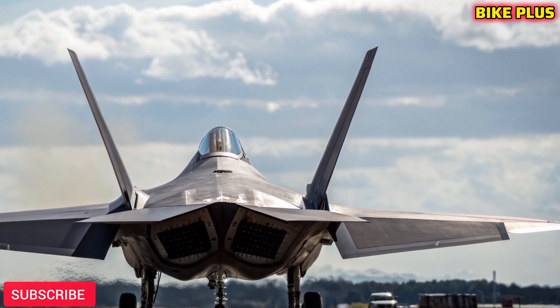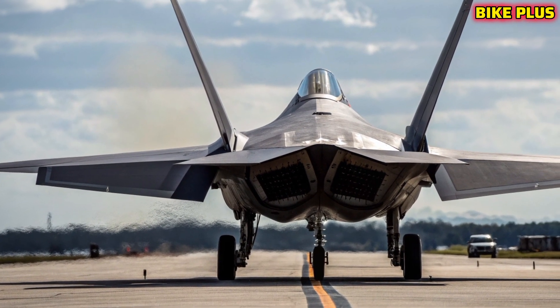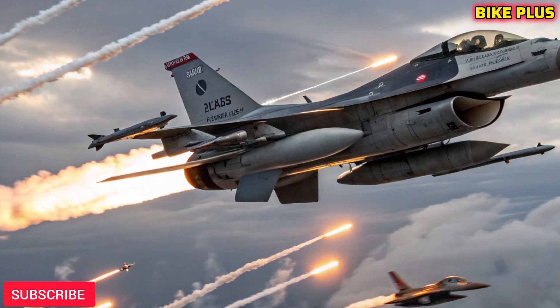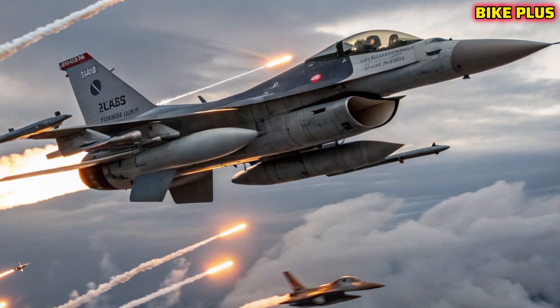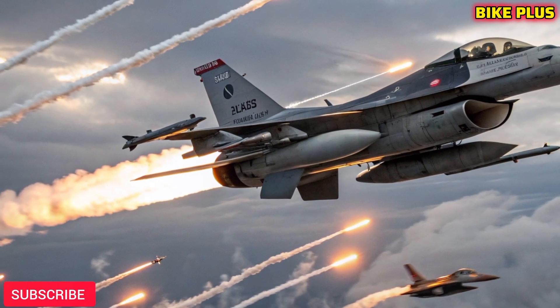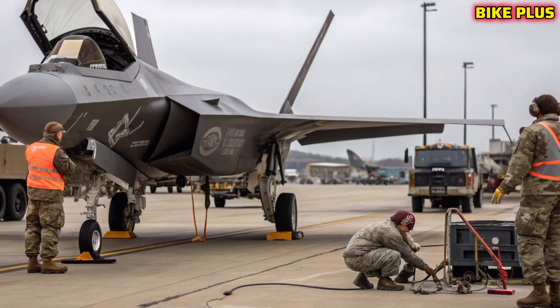Cutting-edge weapons systems: the NGAD jet carries an array of futuristic weaponry. Beyond advanced air-to-air and air-to-ground missiles, it integrates directed energy weapons like high-powered lasers for defense against drones and missiles. Its internal weapons bays allow it to strike without compromising stealth, and the jet is designed to carry hypersonic missiles, giving it unparalleled offensive reach.